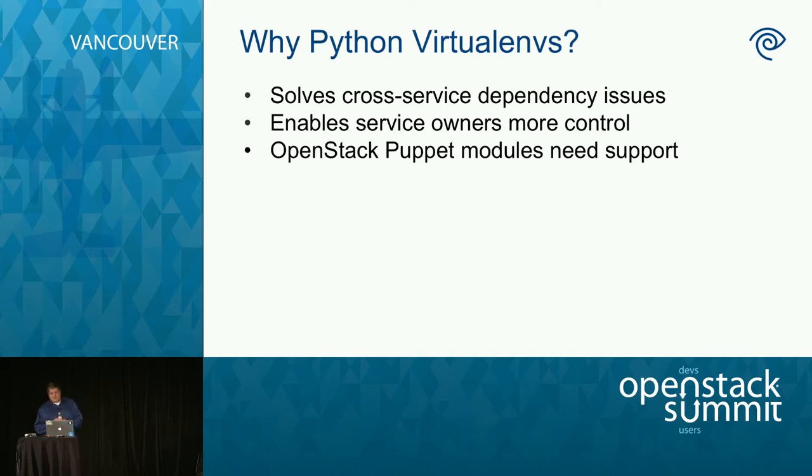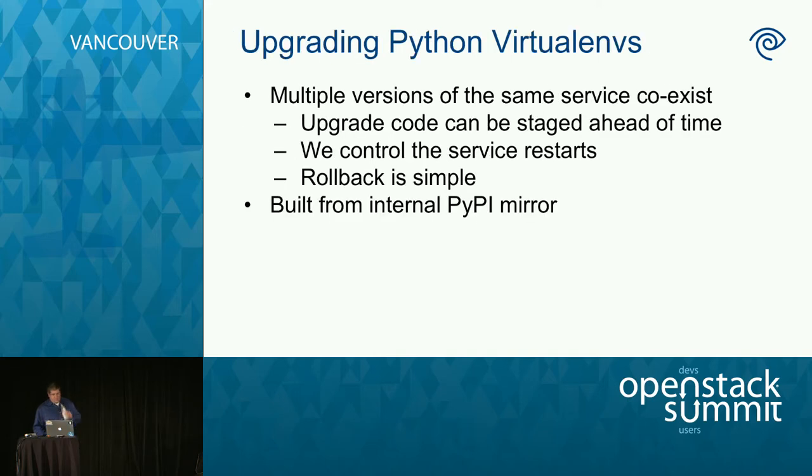We're also using Python virtual environments for Horizon, deployed with Ansible so we don't have the Puppet issue. If you have virtual environments, upgrading is extremely simple — ahead of time you stage the code you want on the box, you can have ten versions if you want. When you're ready, you move symlinks, maybe upgrade a config file, restart the service. It takes less than a couple seconds. If it blows up, you undo it in a couple seconds. No package downgrades, which I am not a fan of. If you do this, though, you don't want to deploy directly from PyPI — things move on you, and PyPI could be unreachable in the middle of your deploy. We build mirrors on a per-service basis, taking all the libraries a service wants and building a mirror just for that.